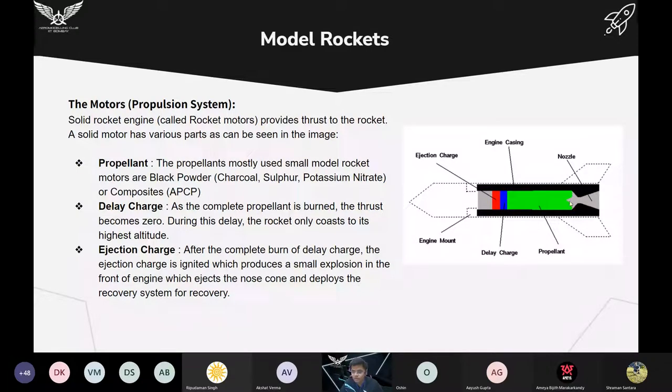First, you fire the engine from the bottom through an electric igniter or like a Diwali rocket by burning a thread. The propellant burns from the bottom to the start of the delay charge region — during that time the rocket ascends. This propellant is mostly made up of black powder, which contains charcoal, sulfur, and potassium nitrate. Charcoal and sulfur act as fuel and potassium nitrate acts as the oxidizer. Most model rockets available in markets use black powder. For high-power rocketry, teams use APCP — ammonium perchlorate composite propellant — but it is expensive and not easily available.